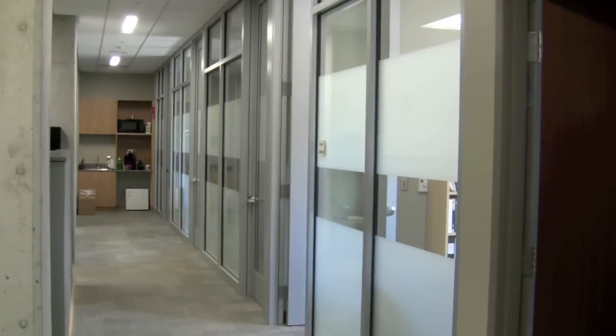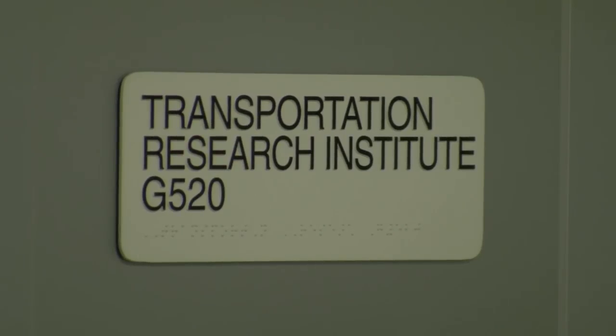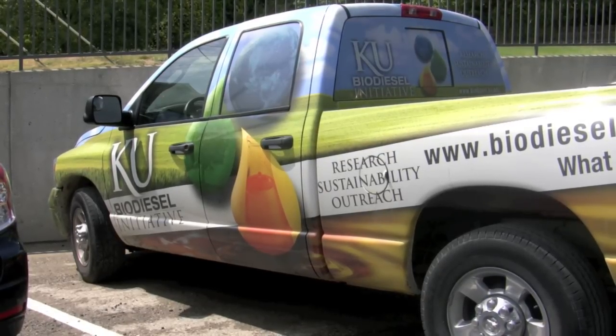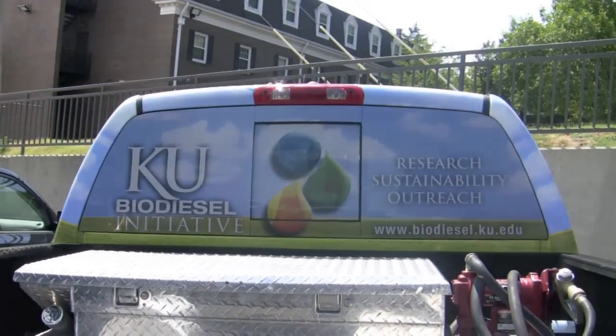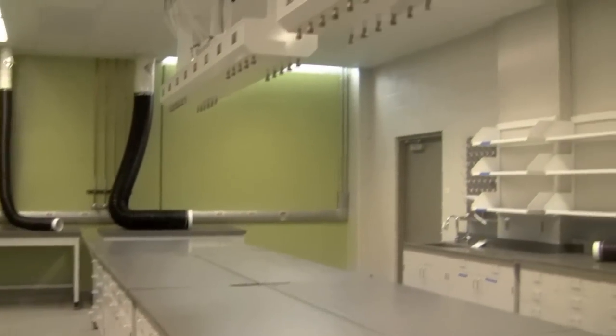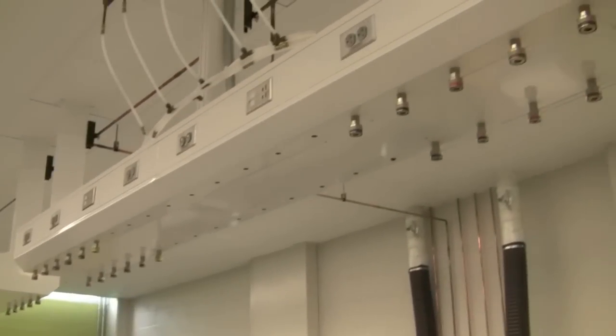The building brings together many of the programs for KU's Transportation Research Institute, including the Feedstock to Tailpipe Initiative, which focuses on producing, testing, and certifying alternative fuels. It's expected the building will provide a setting for much more efficient operations — where you can make fuel, literally go two doors down, test the chemical and physical properties of that fuel across a whole suite of standards, and then walk across the hall and use that fuel to determine what the mechanical and emissions characteristics are.